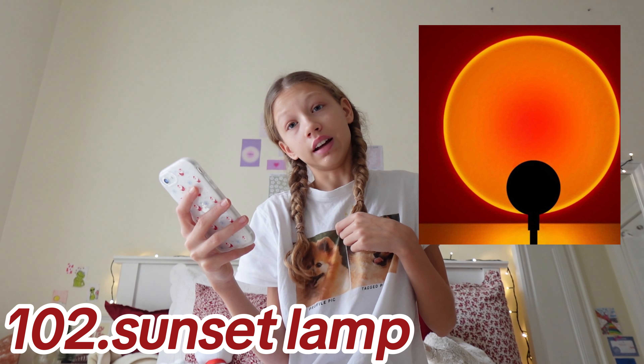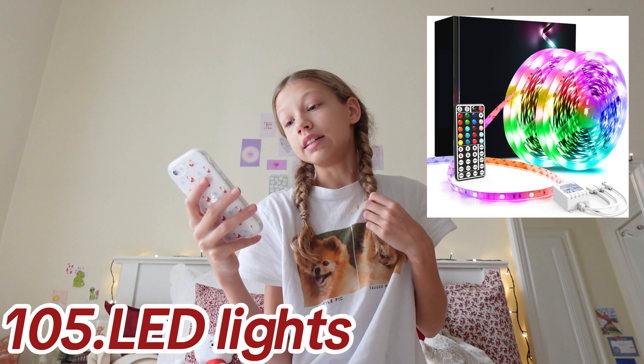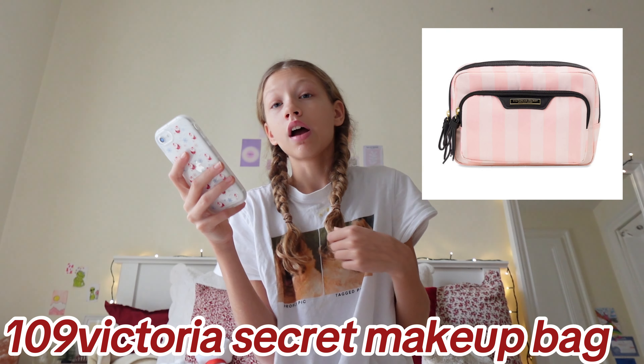Moving on to the last category — extras — number 102 up to number 139. Extras are just things that don't really fall into the other categories but are such cute Christmas gifts, and I actually ordered some of these. Starting with: sunset lamp, LED clock, Skylight, LED lights, a Hatch alarm clock, five minute journals, gift cards.